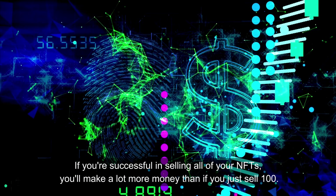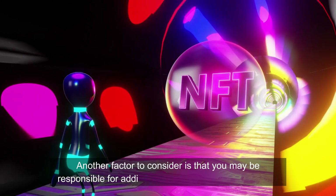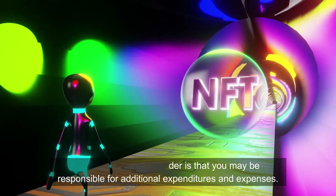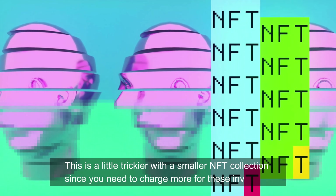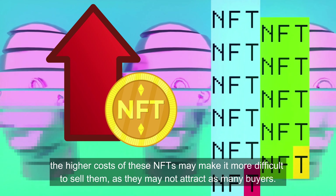Both of these choices have advantages. If you're successful in selling all of your NFTs, you'll make a lot more money than if you just sell 100. Another factor to consider is that you may be responsible for additional expenditures and expenses. With a large number of NFTs, you can still keep the price low enough to attract consumers and yet pay the cost of building and profiting from the sale. This is a little trickier with a smaller NFT collection, since you need to charge more.